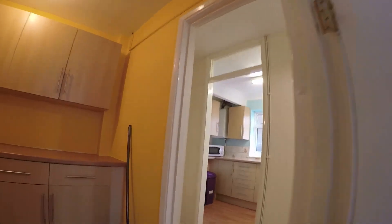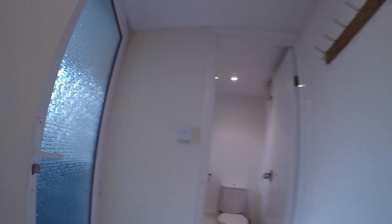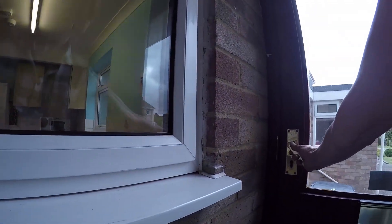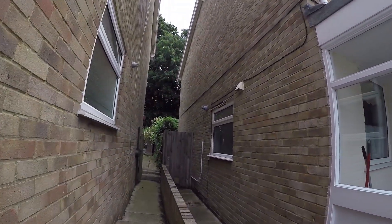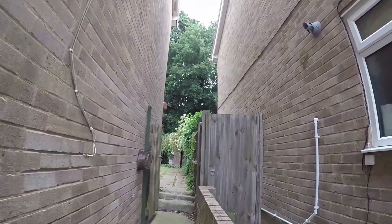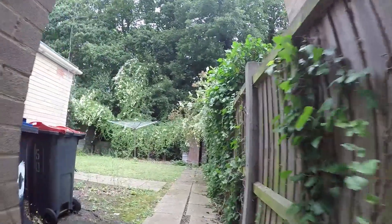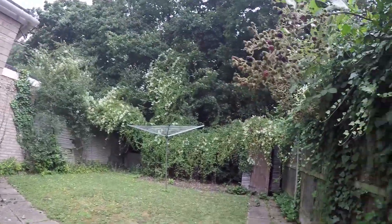This very light bedroom looks out over the front of the property. To finish our tour we'll have a look at the back garden, which can be accessed down the side of the house. As you can see this is a nice spacious area with a washing line.